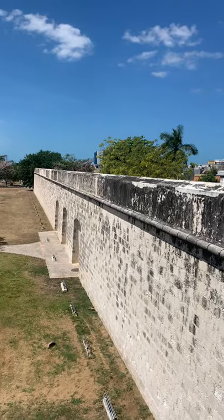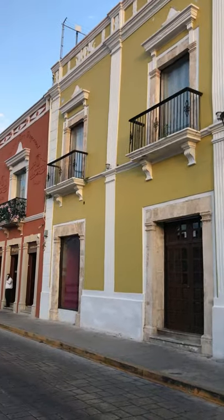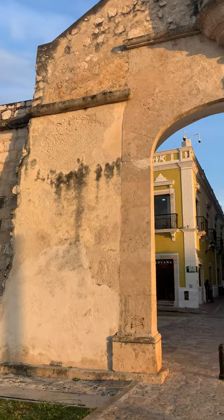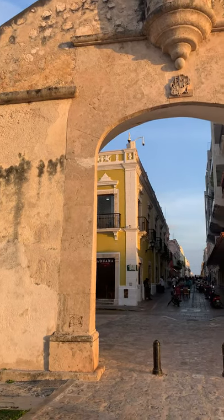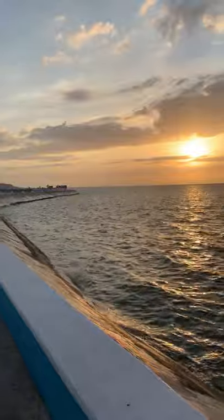It took approximately 18 years to build this wall. It's eight meters tall, which is about 25 or 26 feet tall. Inside of this wall is a UNESCO World Heritage Site — this entire city in here is a UNESCO Heritage Site, which is amazing.